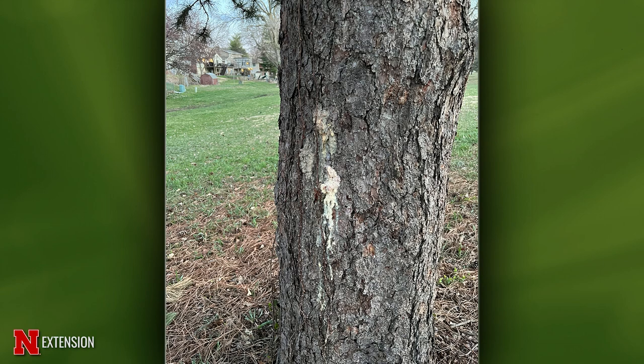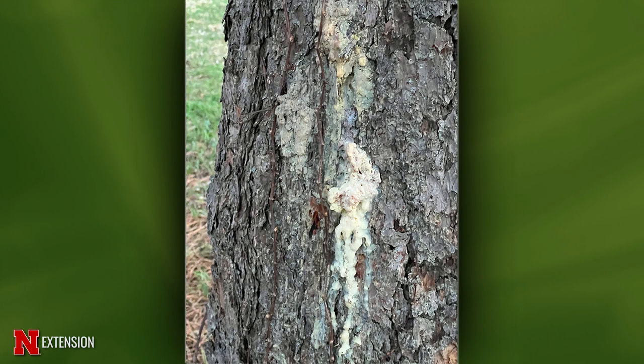A Lincoln viewer has a very old Scotch pine with pitch masses on the trunk and wonders if it was an insect. This is classic Zimmerman pine moth. Right now — in April — is when the larvae become active and crawl into the tree, so this is the time to treat. Another time to treat is August when the moth comes out and lays eggs. Treatment is a trunk spray with a pyrethroid or chlorantraniliprole.